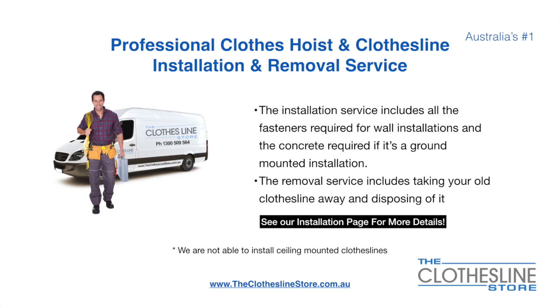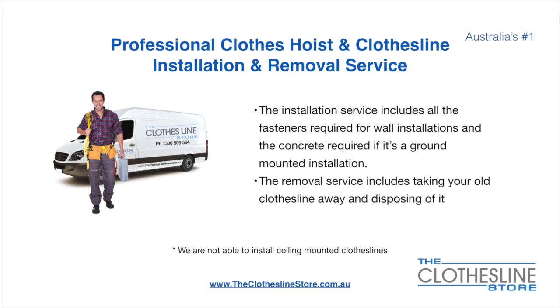The removal service also includes taking away and disposing of your old clothesline. Unfortunately, we don't install ceiling mounted clotheslines.